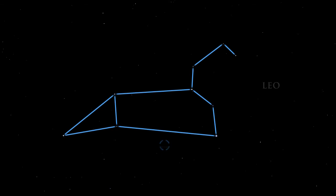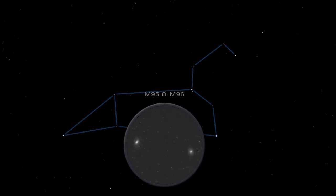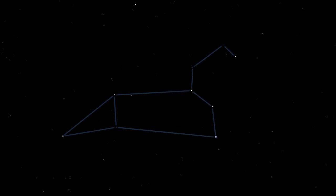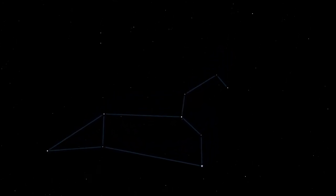Close by is another group: M95 and M96 are large spiral galaxies. Between the Big Dipper and the head of Leo are three pairs of bright stars known to ancient Arab astronomers as the Three Leaps of the Gazelle.